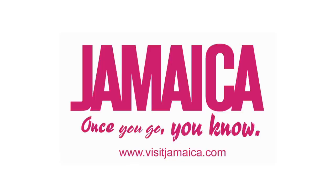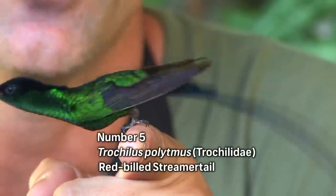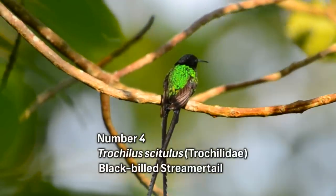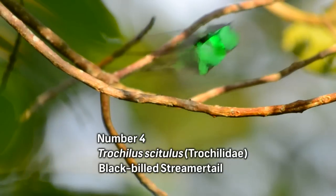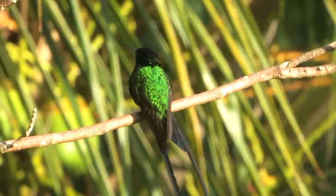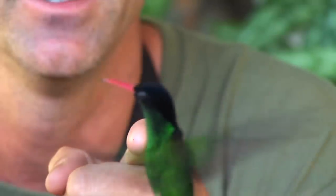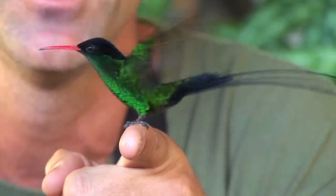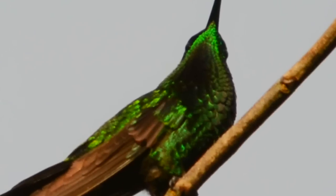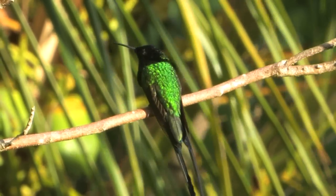The Red-billed Streamertail is the national bird of Jamaica. Here on the western part of the island at Rocklands Bird Sanctuary, Red-billed Streamertails will come in and land right on your finger. The Black-billed Streamertail is a Jamaican endemic closely related to its cousin the Red-billed Streamertail, but while the Red-billed variety is easily found throughout Jamaica, the Black-billed is restricted to the eastern corner of the island. The independent mobility of the streamers is remarkable, and the trailing feathers make a loud humming sound in flight.